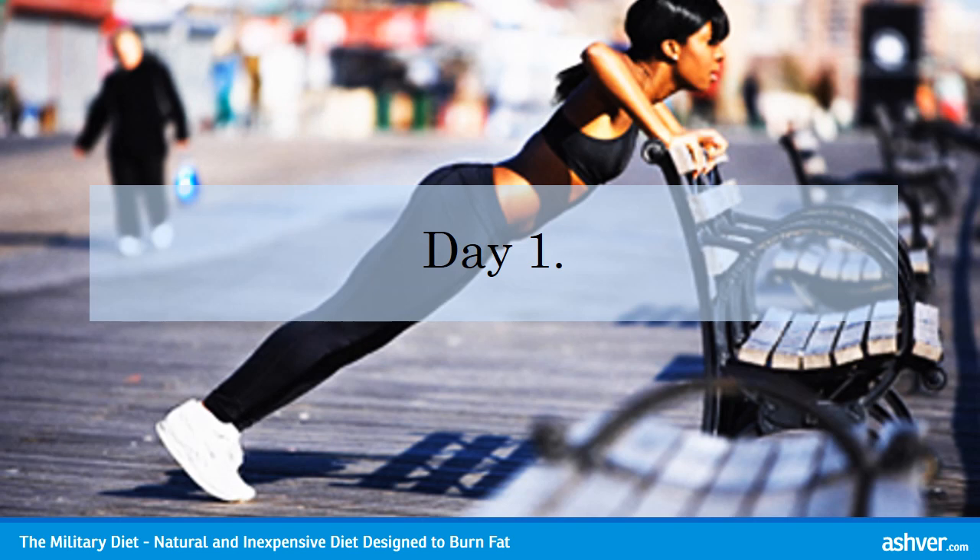Day 1 Dinner: 3 ounces of any kind of meat — the leaner the better. 1 cup of green beans. 1 small apple. 1 half banana. 1 cup of vanilla ice cream. Yes, really.